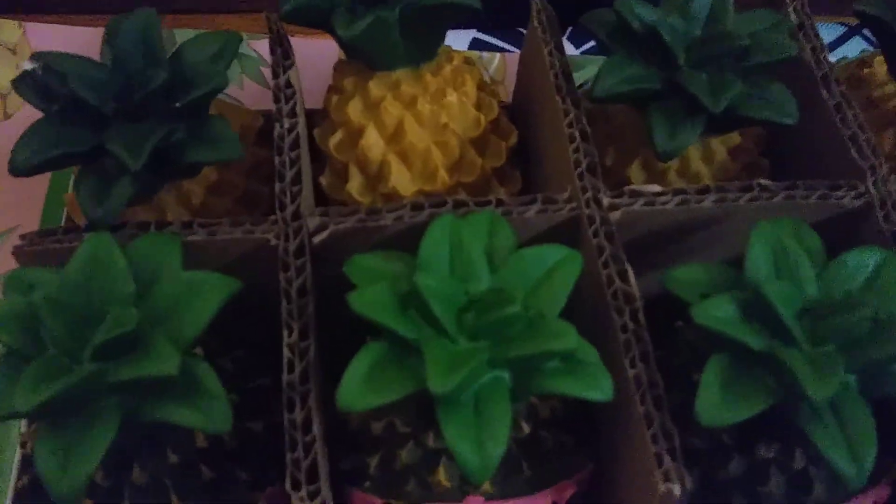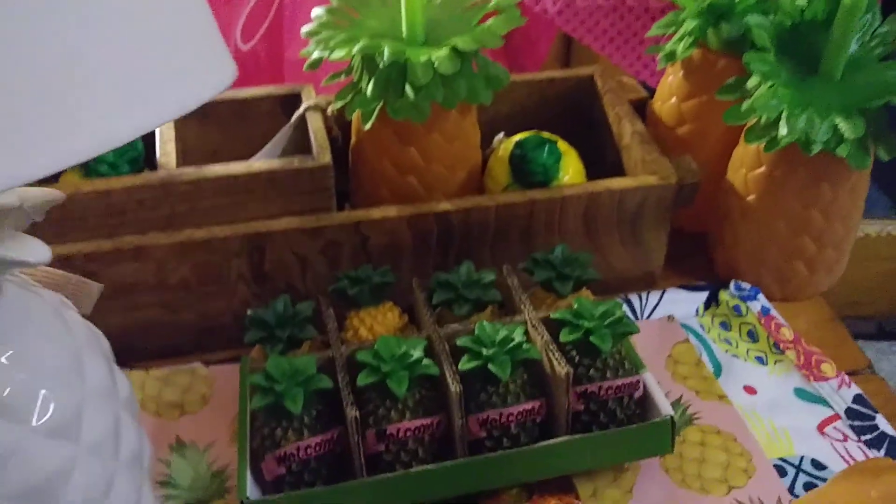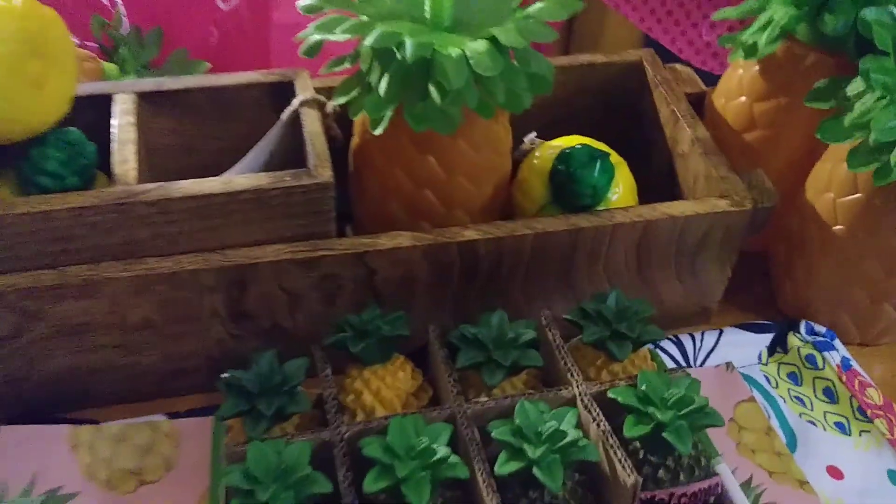And then the last thing I found was at Target and it was actually on clearance — I just thought it was so cute to put on my display table. The good thing about it is they're plastic, so if it falls, it's okay.